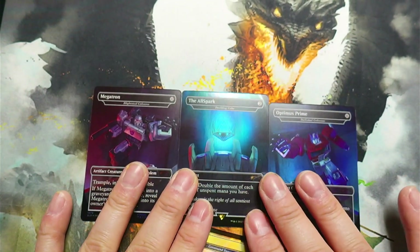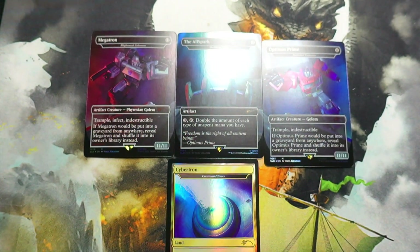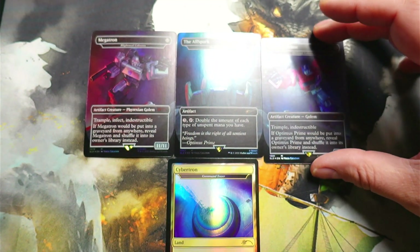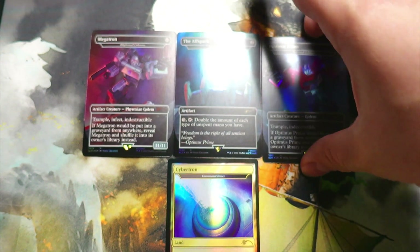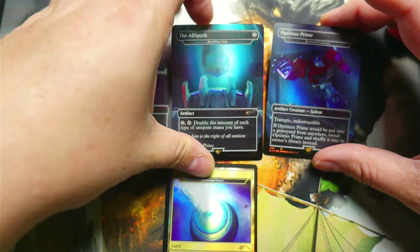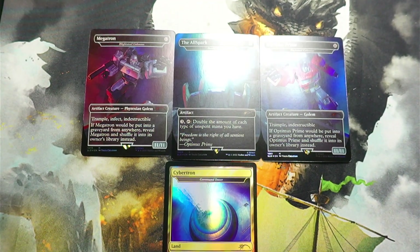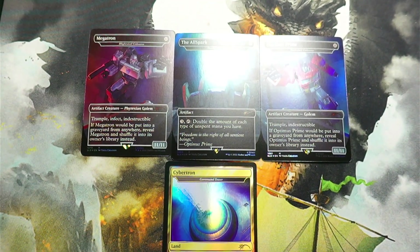Let's bring these down here so you guys can take a look at them. We got Cybertron, we got Optimus, and we got the Allspark, which looks really good. I really like the way they did the foiling on that one. That's all that I've got. Thank you all for joining me today. I am Chaos with Chaos Beagle Entertainment, your host as always.